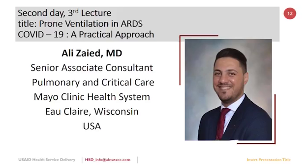As part of continuing our discussion about ARDS, Dr. Ali Zayed, a consultant pulmonologist and critical care from Mayo Clinic Healthcare System, is going to tell us about prone ventilation in COVID-19.